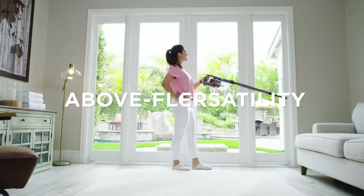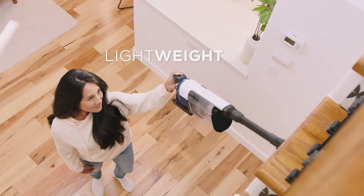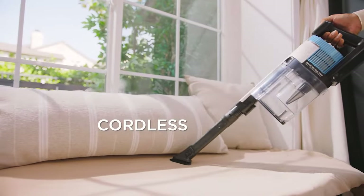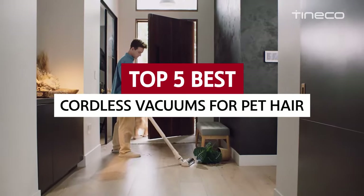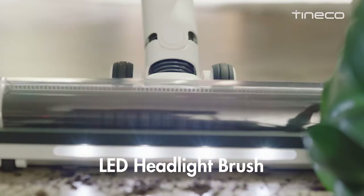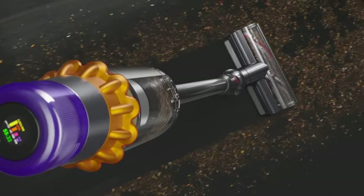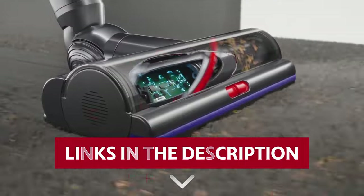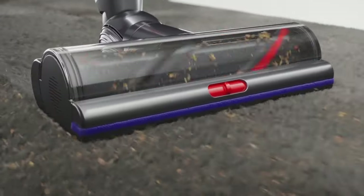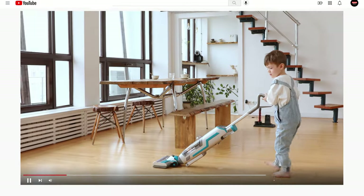These fantastic contraptions possess the power to transform your pet hair chaos into a clean and orderly oasis. In this delightful video, we will embark on a journey to uncover the top 5 best cordless vacuums for pet hair. Links to all products mentioned in this video are in the description below. You can also find more detailed analysis and comparison tools on our website, consumerpicked.com.